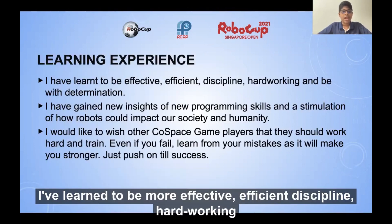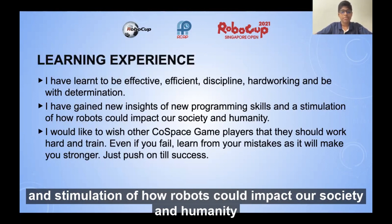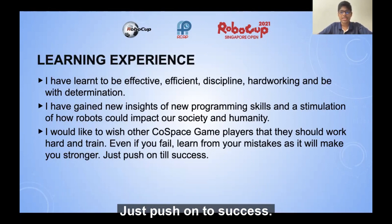Learning experience. I have learned to be more effective, efficient, disciplined, hardworking, and determined. I have gained new insights and programming skills, and a greater understanding of how robots could impact our society and humanity. I would like to wish other CoSpace players to work hard and train. Even if you fail, learn from your mistakes as it will make you stronger. Just push on to success.